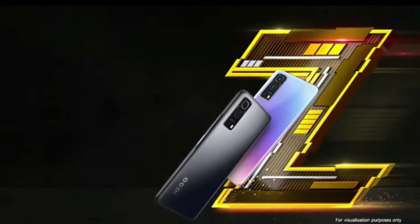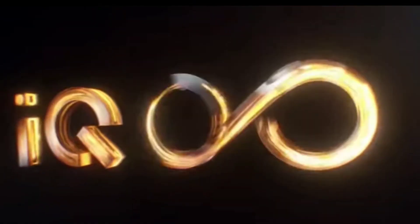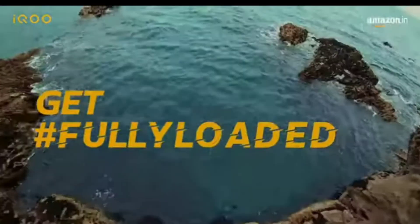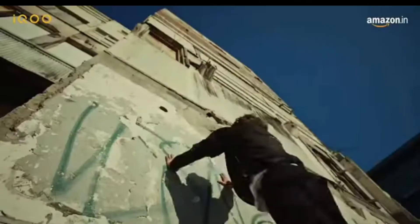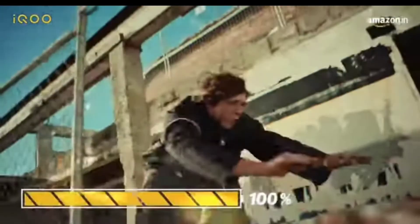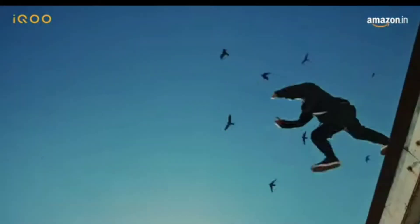Now here comes the battery, which I personally feel is a little small — it is a 4400mAh non-removable battery. However, the 7nm chipset is really power efficient, so we'll have to see how the battery performs in real use. For fast charging, there is a 55W charger, so the battery charges very fast — probably around 1 hour.